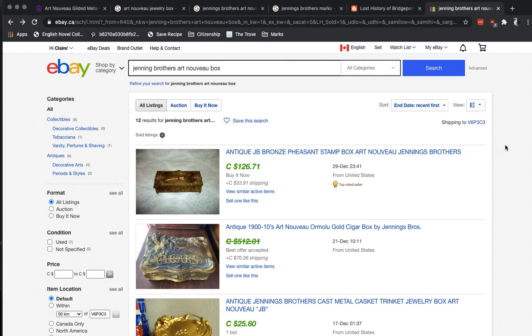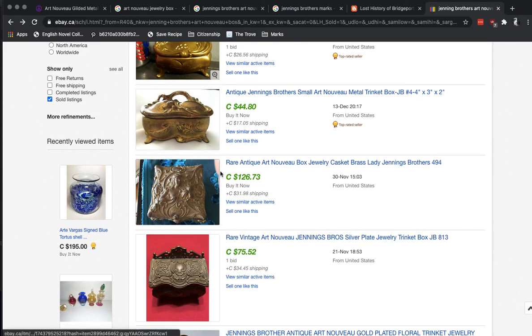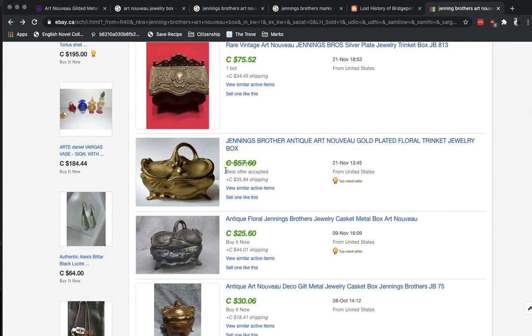The ones that are probably really valuable are the ones actually from the 1920s. So let's see what eBay has to say. Having looked around for a Jennings Brothers Art Nouveau box, we've got a couple that look fairly promising — a particular bronze pheasant stamp Art Nouveau Jennings Brothers piece is selling quite well. We've got cast metal trinket jewelry art boxes — this one sold for $25, this one for $44. Here's a completely different one. Here's another one selling for $57, but that was a best offer accepted, so who really knows.